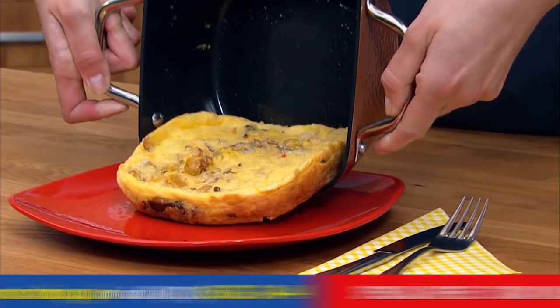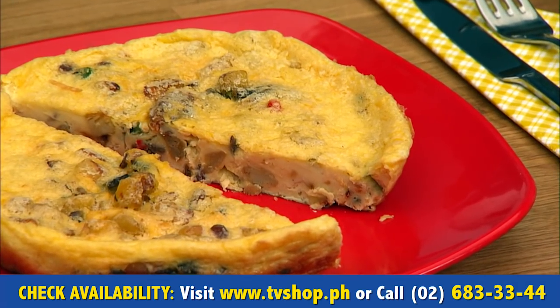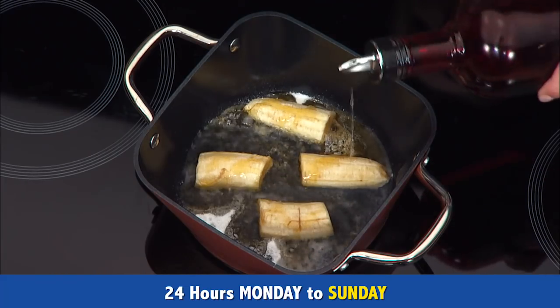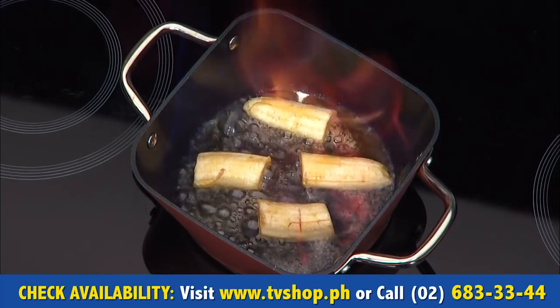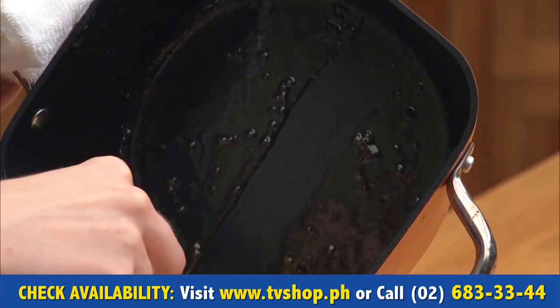Making breakfast is also child's play. Nothing sticks to the pan. All the delicious flavors go straight from the pan to your plate. And cleaning? Not an issue with the Single Pan — simply wipe it clean. Even flambéed bananas, burnt honey, sugar or chocolate sauce — it all simply pours out of the Single Pan. Nothing sticks and nothing gets burned in the Single Pan.